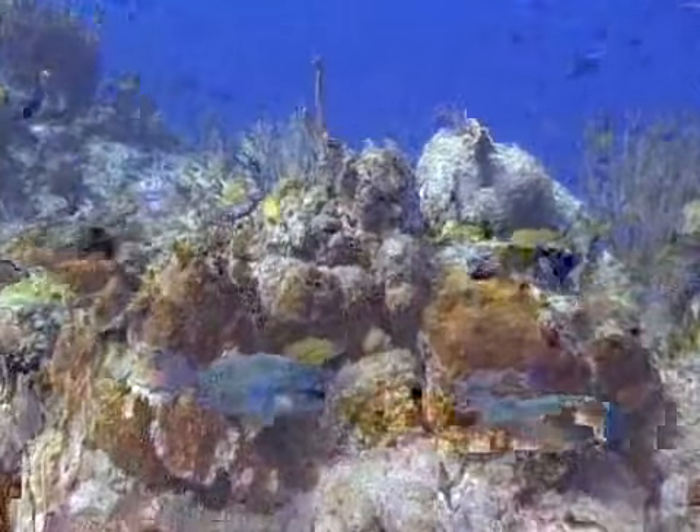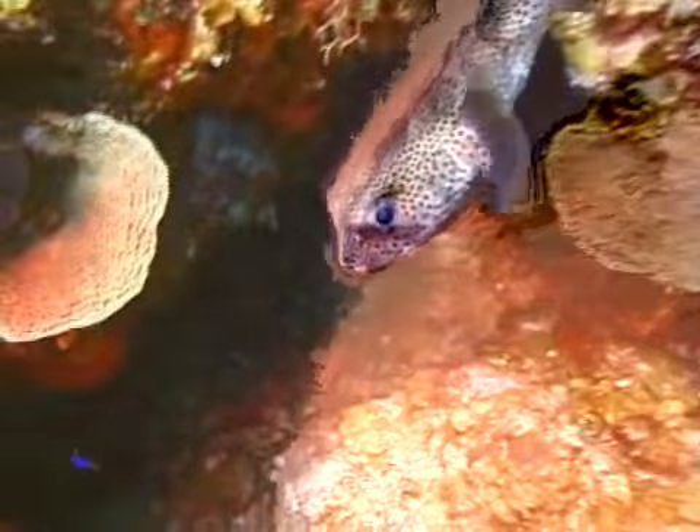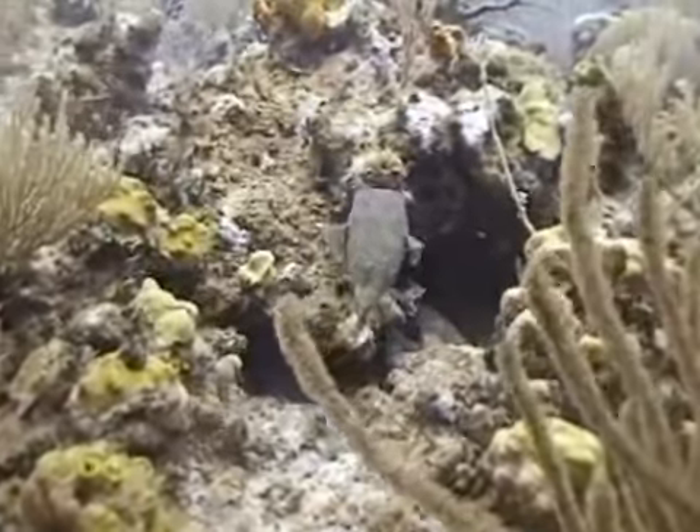Porcupine fish are generally brownish-gray in color and have many small dark spots covering their body and their pectoral fins. Their bodies are also covered with many short spines that normally lay flat against their body.